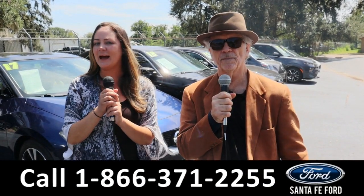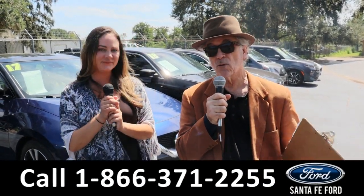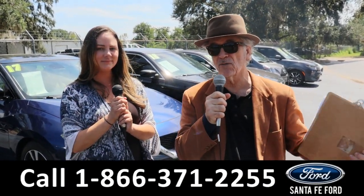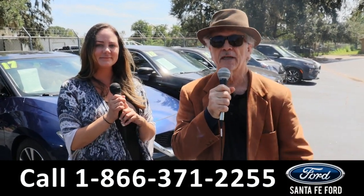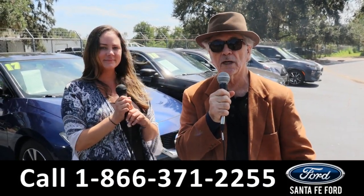Hey, this is Randy and I'm Kat of the Used Car Supercenter. That's right, we've got used cars, trucks, vans, SUVs, and new Fords. Stay tuned — Kat's going to give us a look at one of them right now.